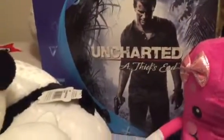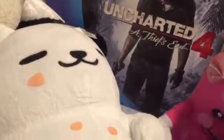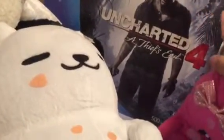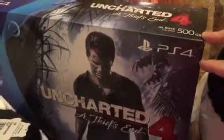We traded in 48,000 ticket points at Round 1 arcade and got the Uncharted 4 bundle — the game and the PlayStation 4 PS4. So this is the whole game system right here, and this is the Jet Black 500 gigabyte model. This is the game that we got with the bundle.